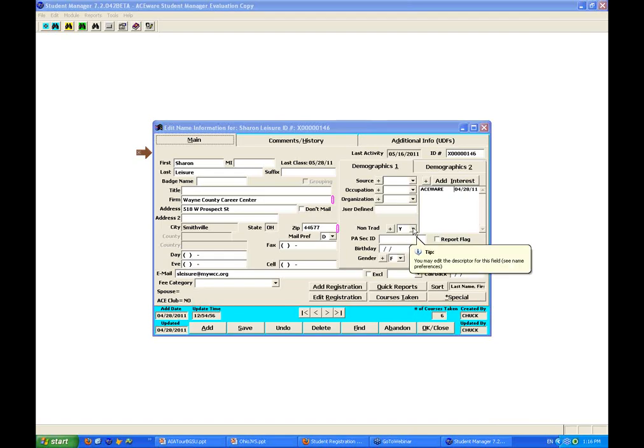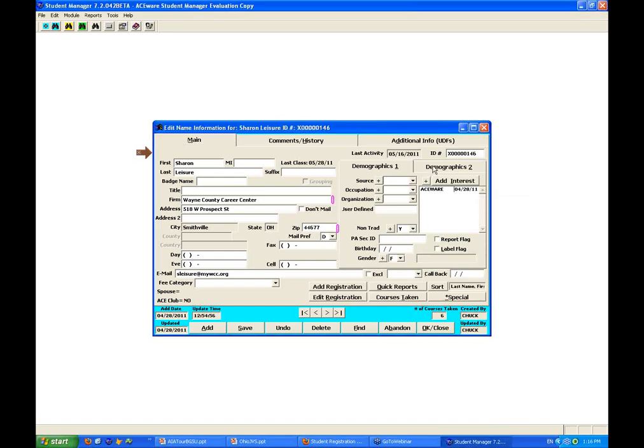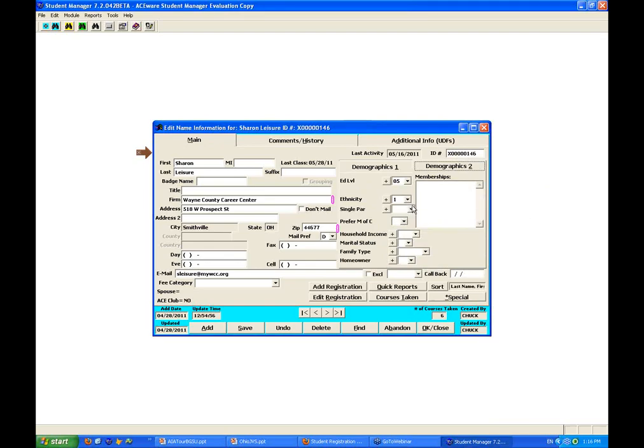We've got gender, a field called non-traditional, education level, ethnicity in demographics. How many of these are you running in your data screens, Carrie? Let me look here at my demographic screen. We can make Carrie the presenter for a moment and show folks how she has her screen set up. She's got a couple of different labels on her front screen, which illustrates the fact that you can modify labels for the screen to match up with the kind of needs you've got.